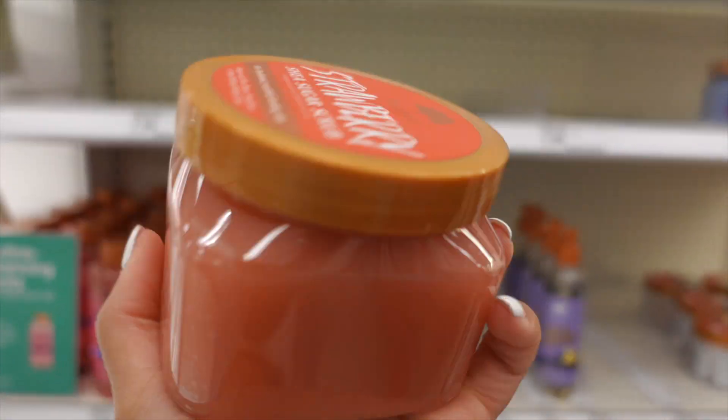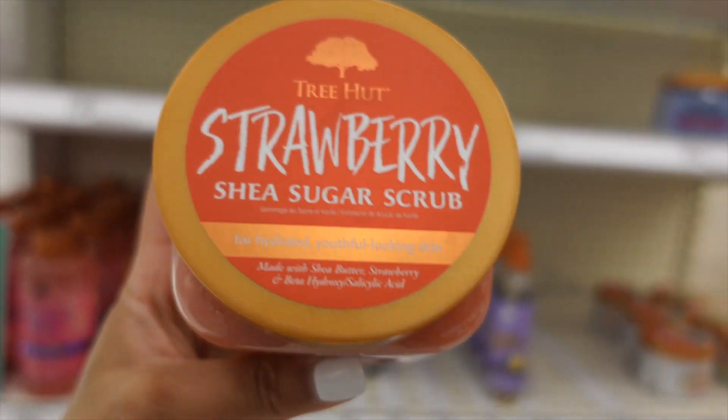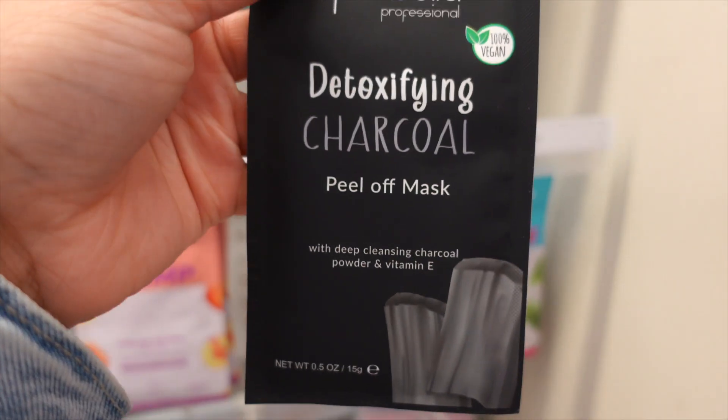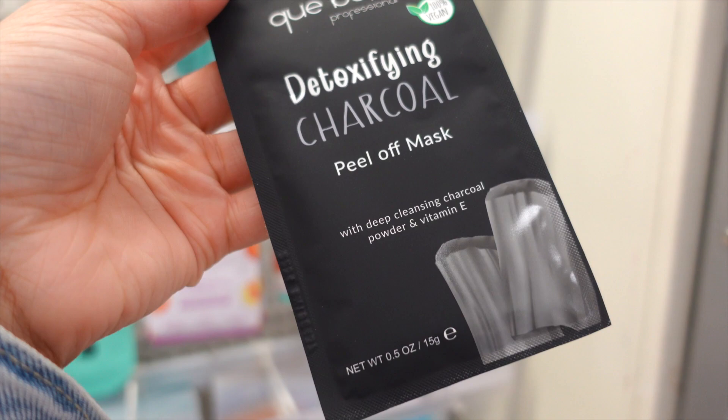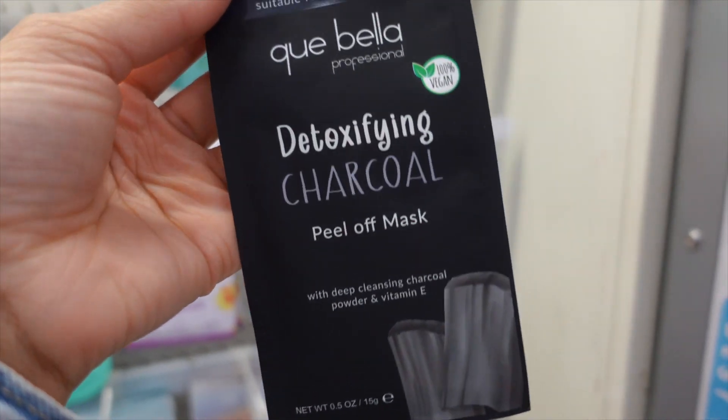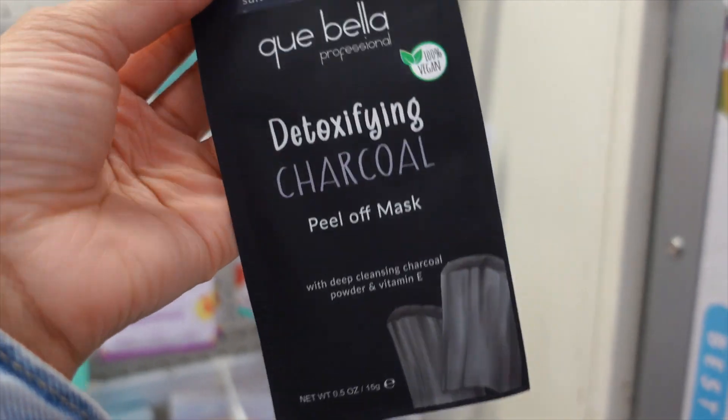I'm definitely picking up one of these this time — so good. I think I'm going to try this detoxifying charcoal peel-off mask. I just need something to refresh and detoxify my skin.